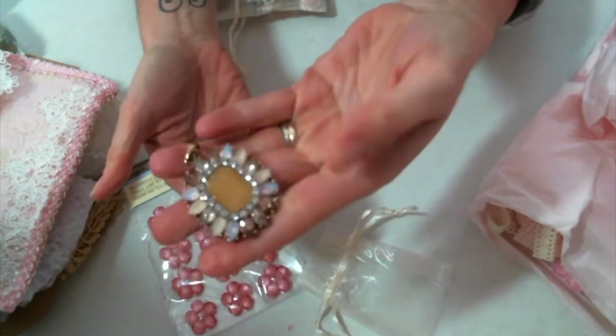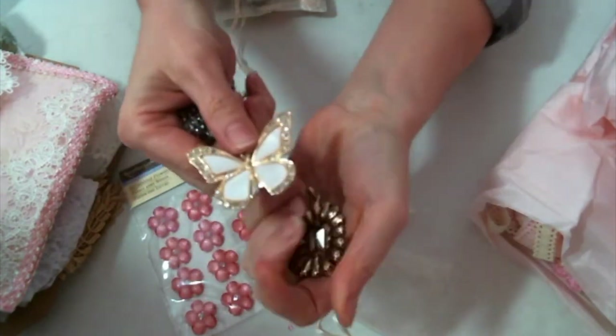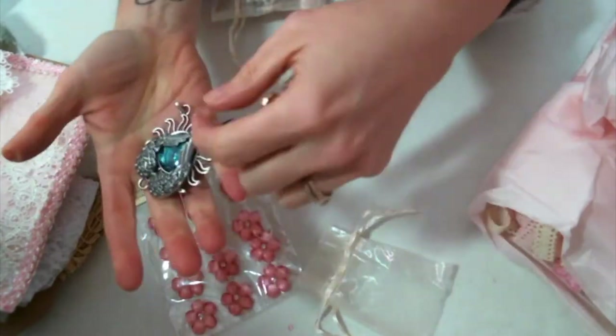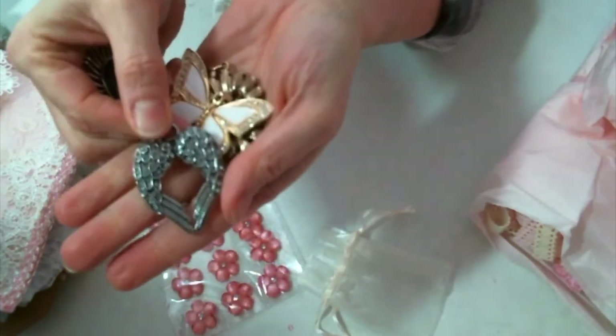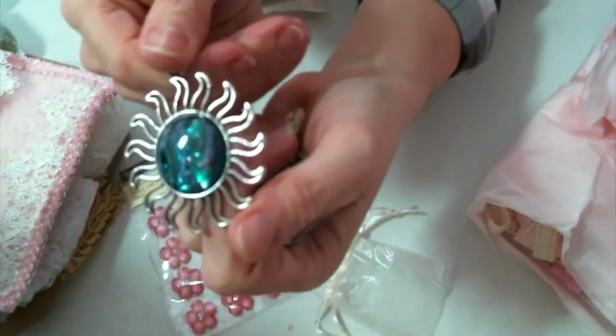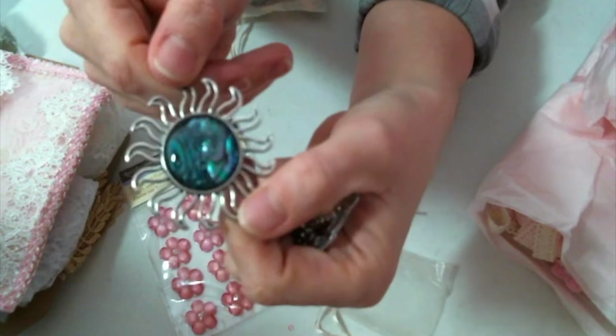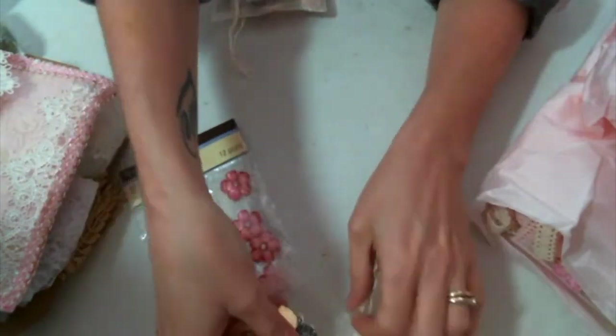Look at this piece — that's beautiful. Look at this butterfly with the wings that make a heart. Absolutely gorgeous. That's going on an altered bottle. Oh my gosh, look at this piece — see how beautiful that is. Edith, thank you so much. I love those.